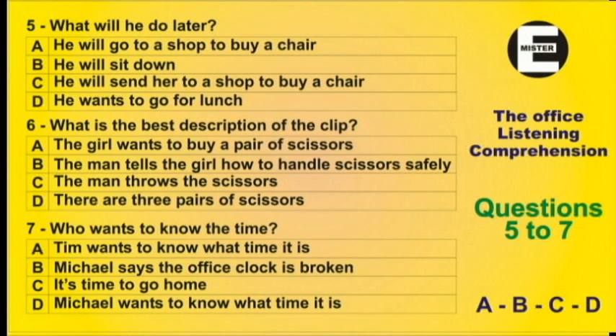Question 5. This chair isn't very nice. It's old and a little bit broken. Perhaps you should buy a new one. Yes, you're right. I will go to the office supply shop after lunch.